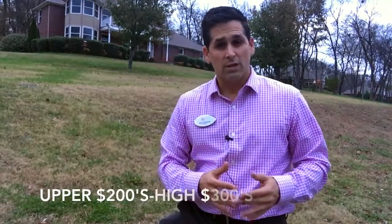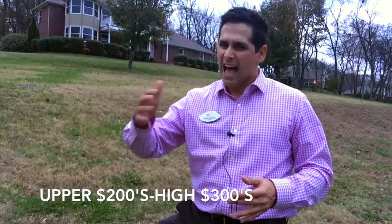The prices here range from the upper $200s to the mid to higher $300s right now. So if that's your price range, you're going to want to check out Mathis Valley in Spring Hill.